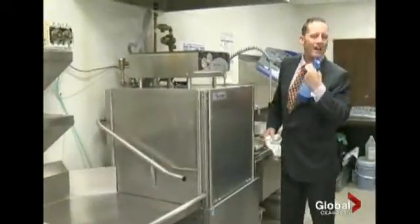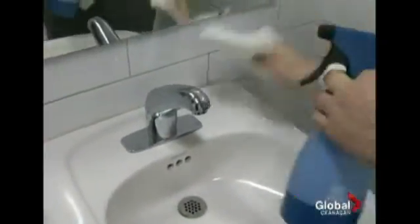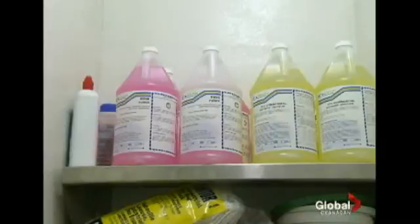Several companies told us that their cleaning staff much prefer to work with water than with harsh chemicals. The Kelowna Fire Department says the supercharged water has proven to be effective in cleaning everything from bathrooms to fire trucks, drastically reducing its dependence on chemical cleaners.